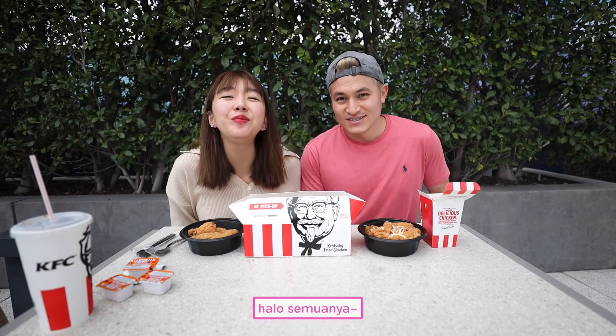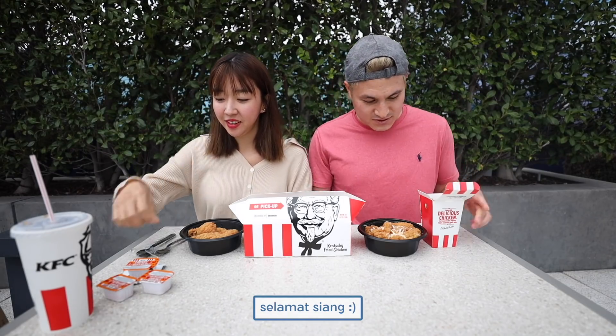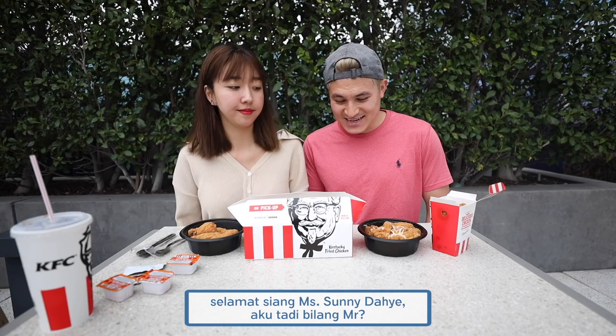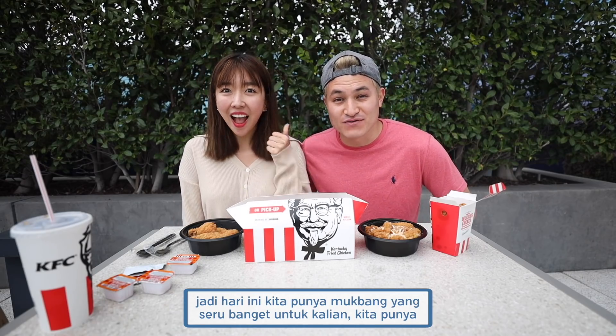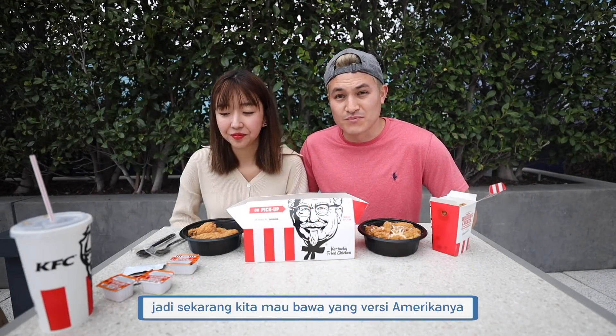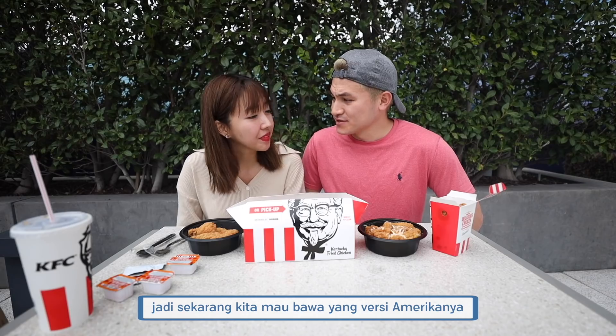Hello everybody, good afternoon. Good afternoon, Mr. — well, Mrs. Sunny Dahe. Anyways, so we have a very exciting mukbang for you guys today. We have a KFC in America mukbang. You guys loved the one in Indonesia, so we're going to bring you guys the American version now.